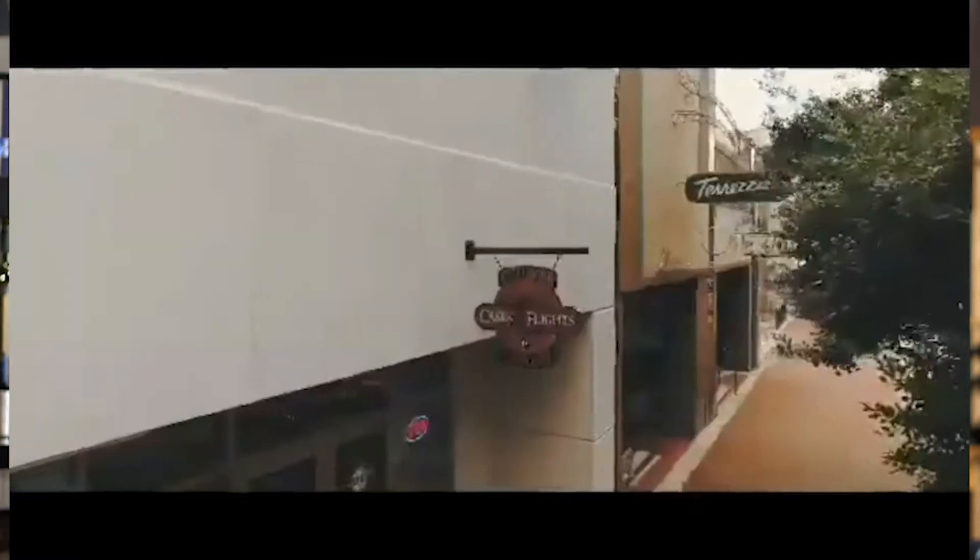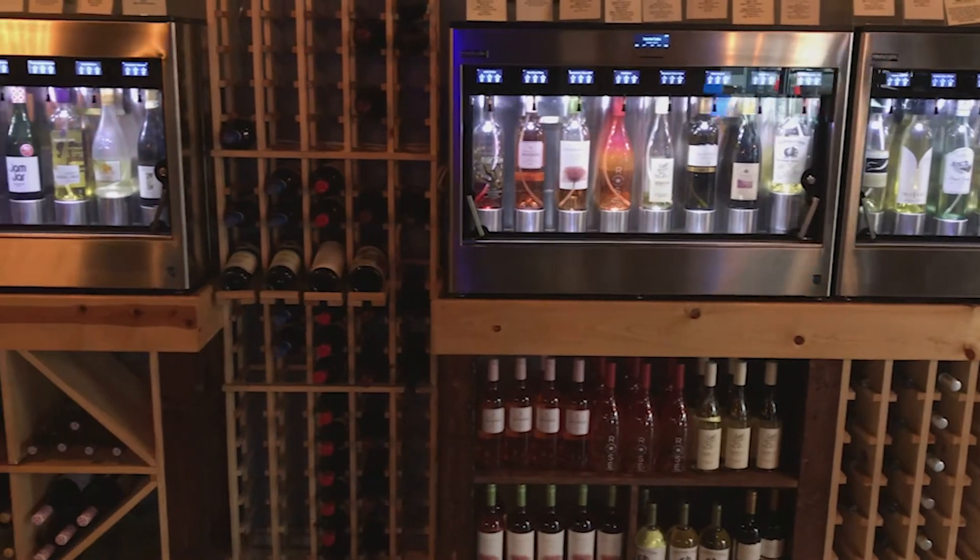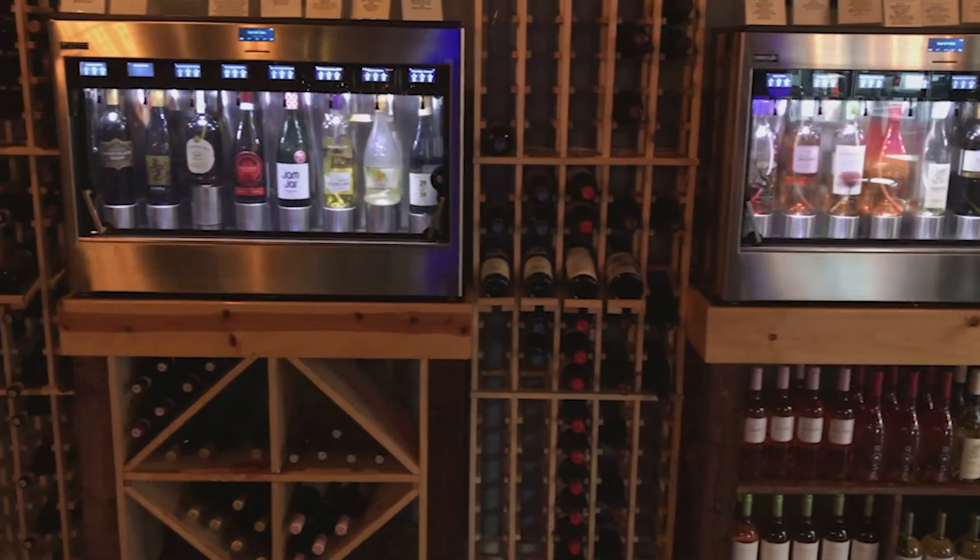Hello, I'm John McCorby. I'm the owner of Casky Flights Wine Tasting Room here in Lovell, Pensacola, Florida. We're located in the downtown area of Pensacola, right across the street from the Sanger Theater, and we have 72 bottles on self-serve Enomatic wine machines.